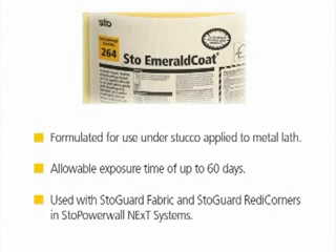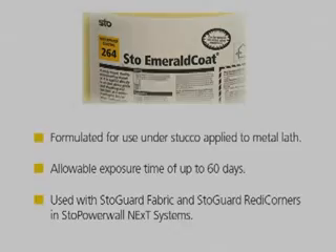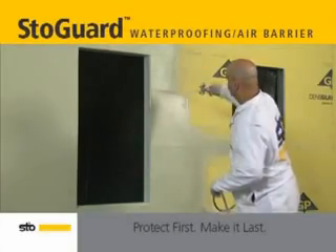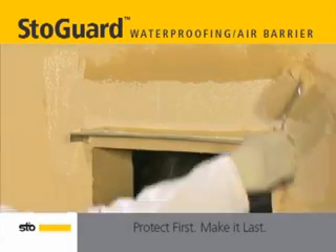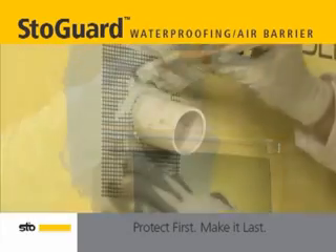Stogard Coat is used with Stogard Fabric and Stogard Ready Corners in Stogard Powerwall Next Systems. Either set of products can be applied by spray, roller, or brush to wall sheathing and prepared concrete or masonry wall construction.